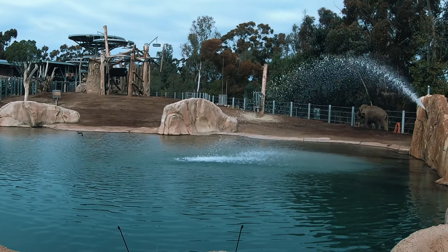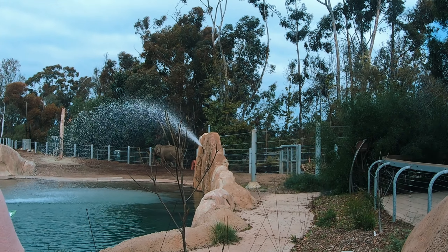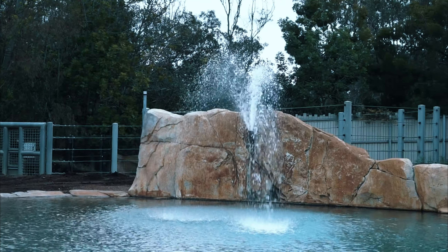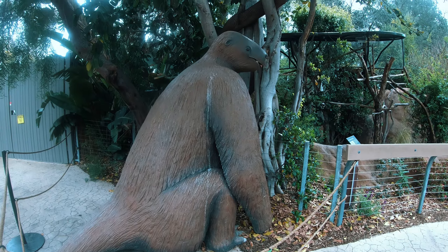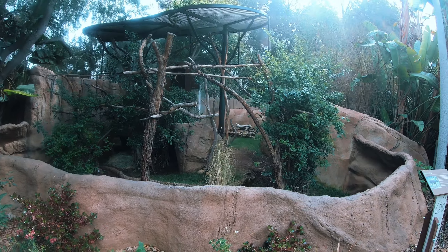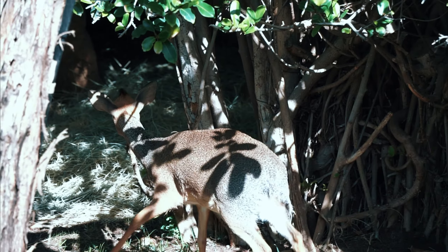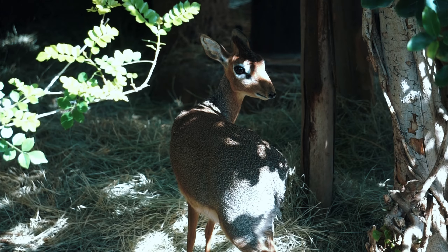Across from the lions, we get one final view of the elephants. Nearby, a statue of a ground sloth tells us about the four kinds of ground sloths that roamed North America, of which three species lived in Southern California. Here we also find the dik-dik, whose small size lets them hide from predators by disappearing into thickets. Their name is an imitation of the alarm call these tiny antelope make. A similar species that existed in California was a dwarf pronghorn.